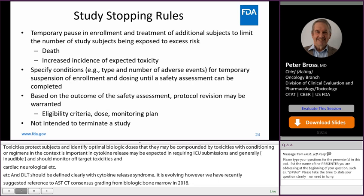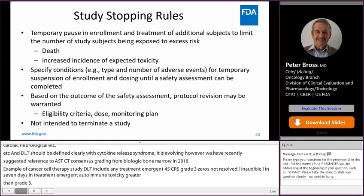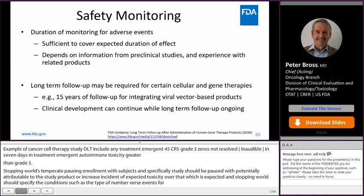Study stopping rules provide for a temporary pause in enrollment and treatment of additional subjects. Specifically, studies should be paused with a death potentially attributable to the study product, or an increased incidence of expected toxicity over that which is anticipated. Stopping rules should specify the conditions — such as the type and number of adverse events — for temporary suspension of enrollment. Based on the outcome of safety assessment, protocol revision may be warranted, including eligibility criteria and the dose monitoring plan. Study stopping rules are not intended to terminate a study; that decision is up to the sponsor.